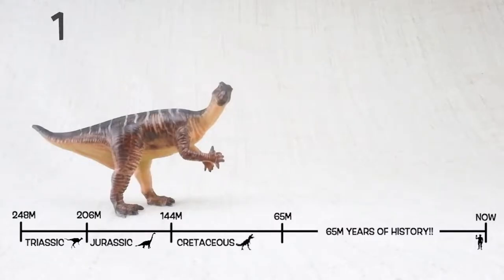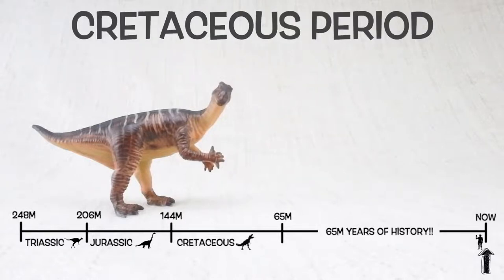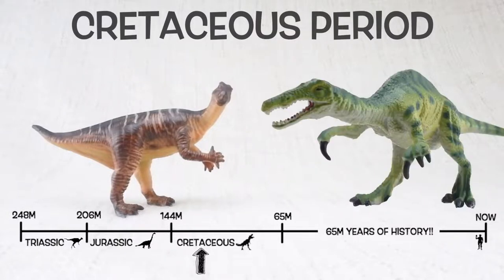They lived around 125 million years ago in the early Cretaceous period, alongside a dinosaur called Baryonyx.